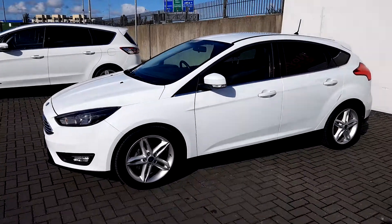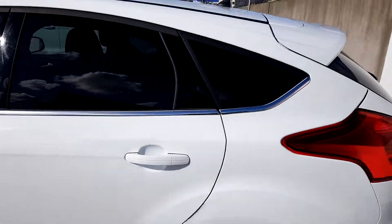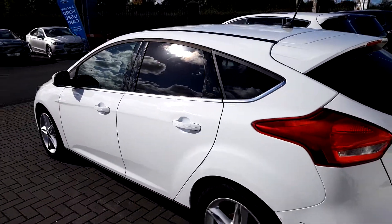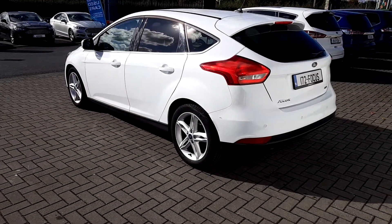As you can see going along the window frame, there is chrome detailing underneath the window. The car also comes with privacy glass and upgraded 17 inch alloys.